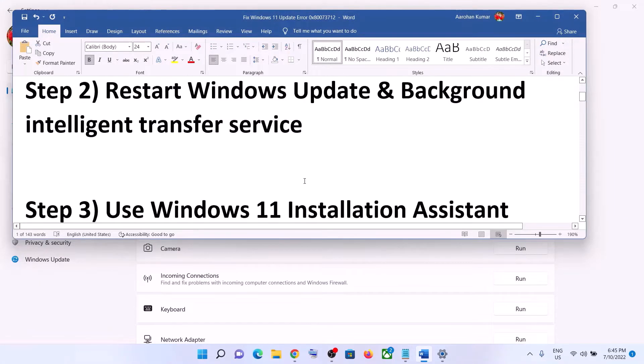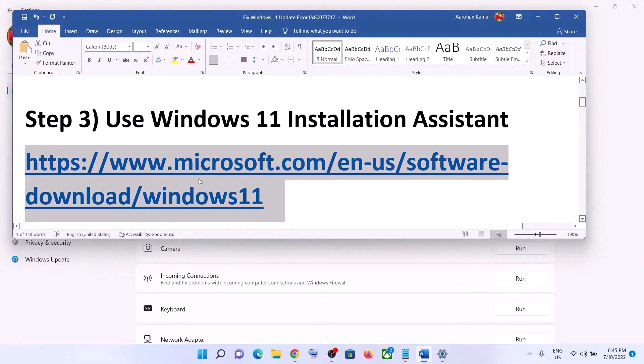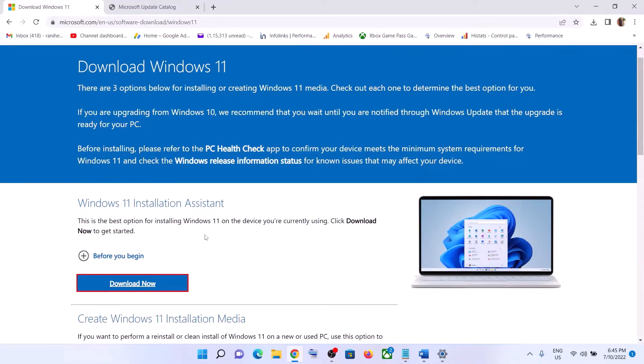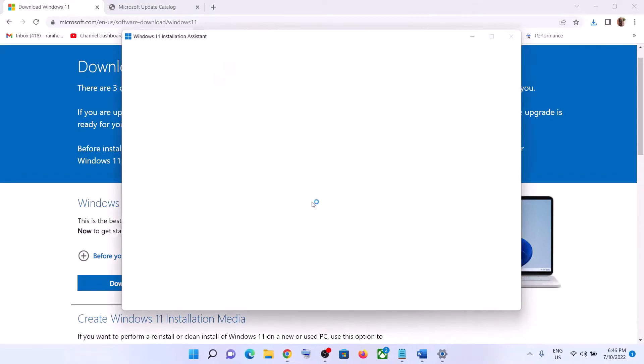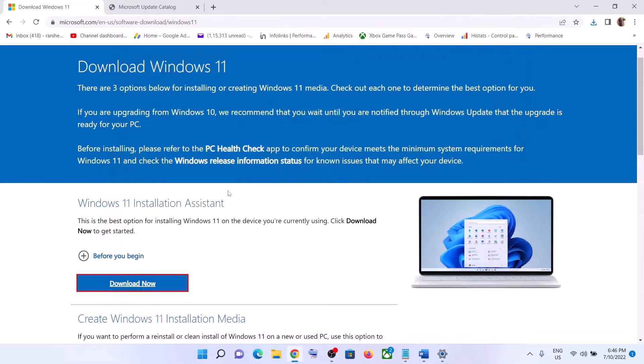If you are still unable to update, use the Windows 11 Installation Assistant. Copy the link provided in the video description and open it in a browser — it will take you to the Microsoft website. Click Download Now, then run the exe file and click Yes to allow. This will load the Windows 11 Installation Assistant. If there is any pending update, you will see the option to install it — click on it to update.